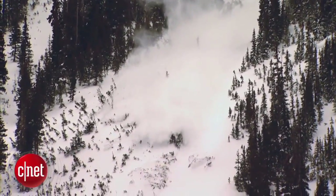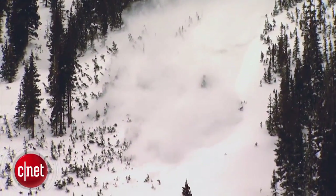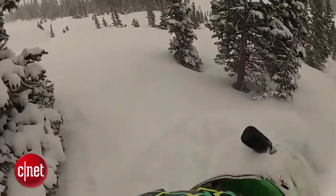The backcountry may promise fresh tracks and fewer crowds, but it also carries considerable risks.